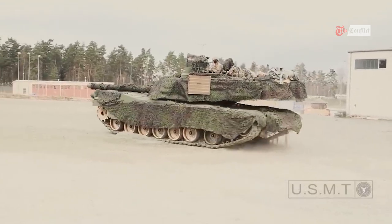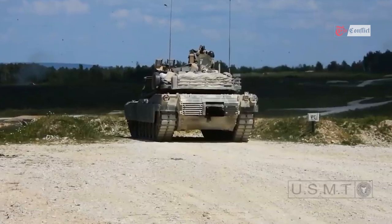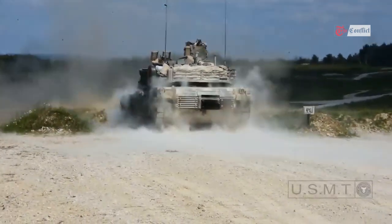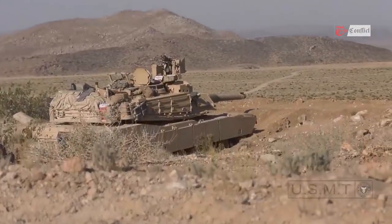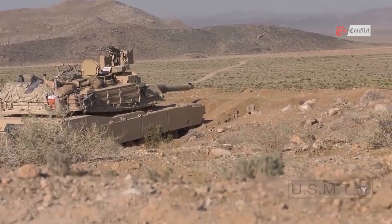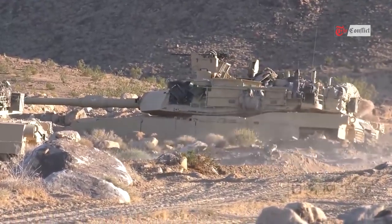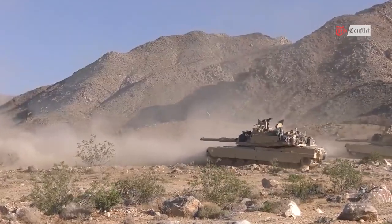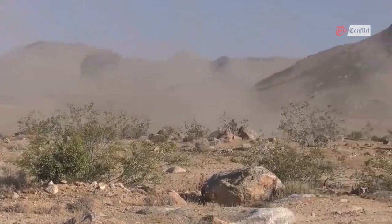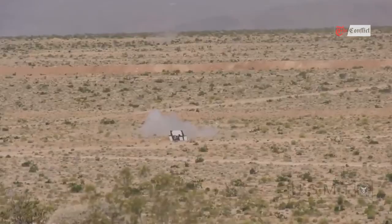Unlike other tanks that use diesel, the Abrams has a jet turbine engine that guzzles JP-8 jet fuel, which is more expensive and harder to maintain. They are also tricky to maintain, and any crew error could trigger the engine to blow. Meanwhile, they require a massive infrastructure, including M-88 recovery vehicles to repair broken parts on the battlefield, to operate. The M-1 is a complex weapon system that is challenging to maintain, Pentagon spokesperson Brigadier General Pat Ryder said Tuesday — that was true yesterday, it's true today, and it will be true in the future.